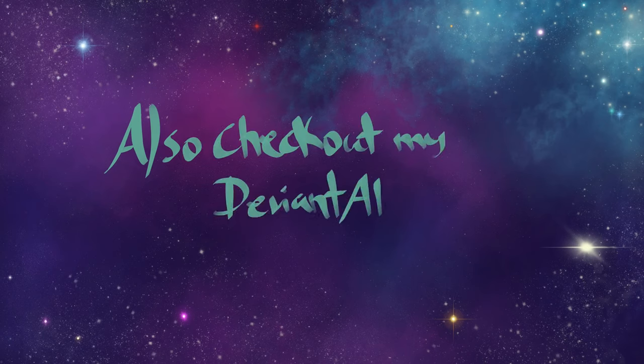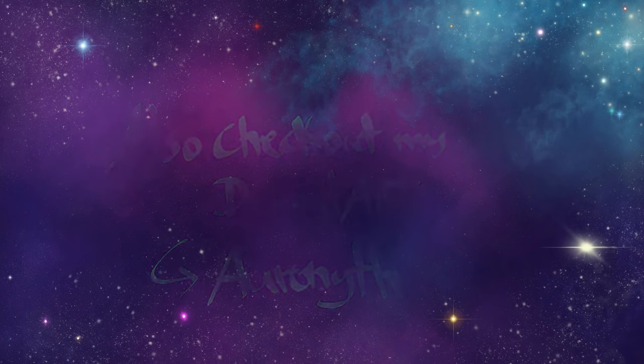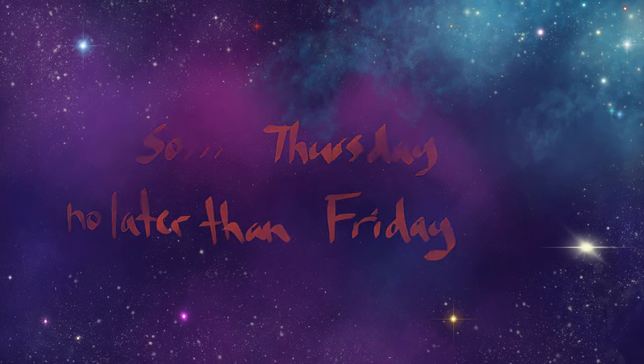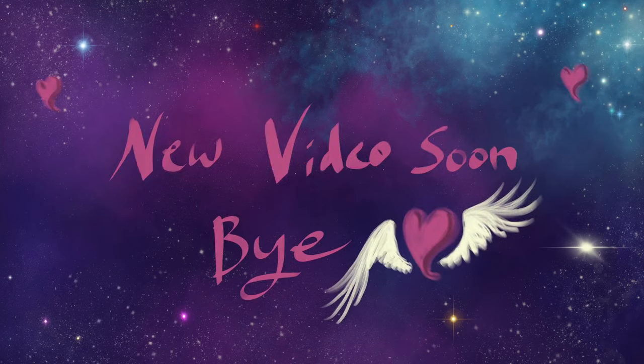I'm so sorry this video is late again. Everything got behind schedule and I keep releasing videos on Sunday for some reason. I'm going to try to get back on track next week, but I've been having some issues in my real life. Still, I hope everyone enjoys this video and is looking forward to more videos soon.